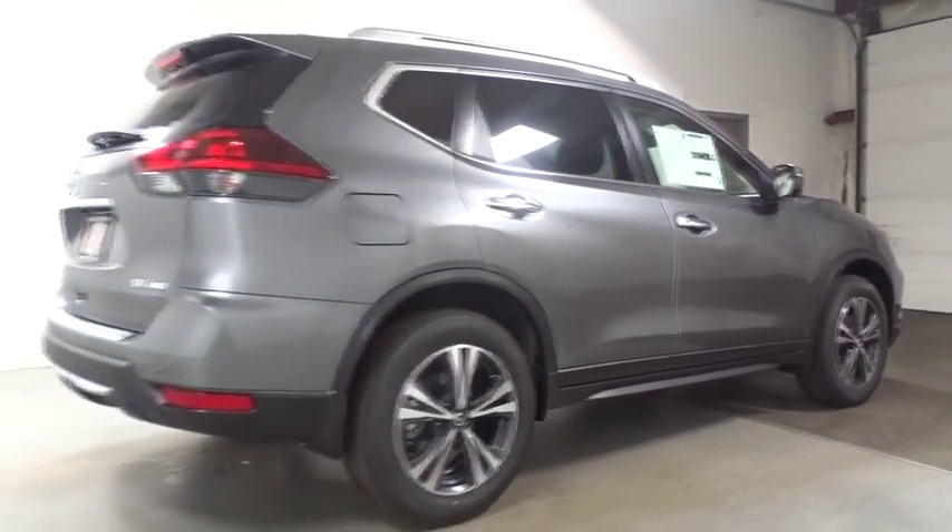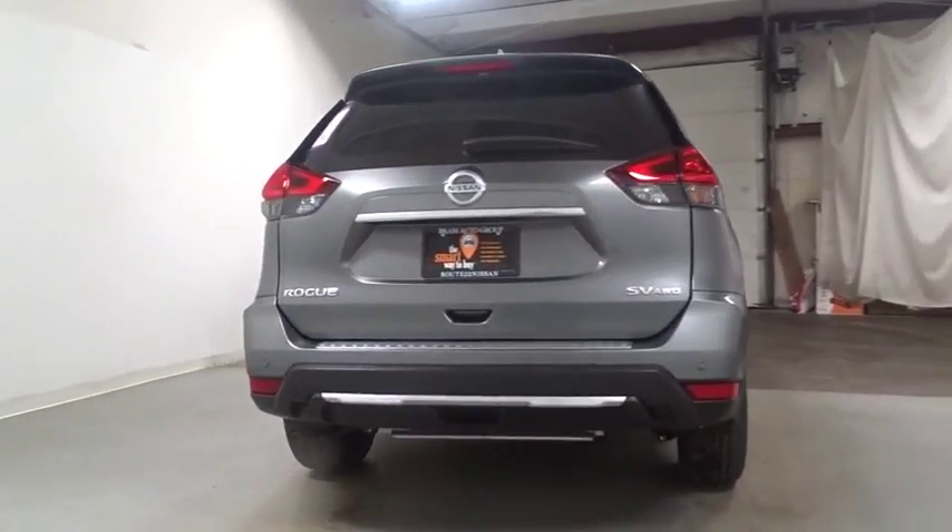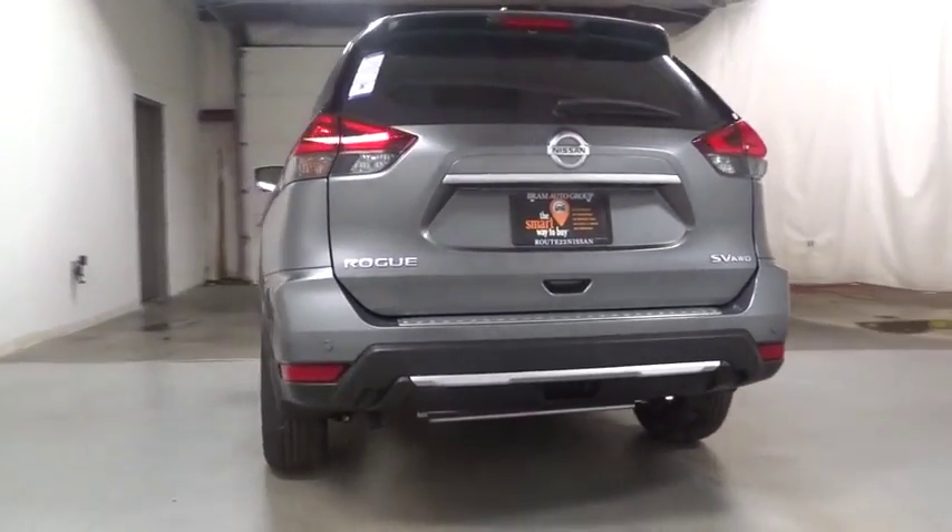This vehicle has less than 100 miles. Here are some of this vehicle's great options: keyless entry, lane departure warning, leather wrapped steering wheel,